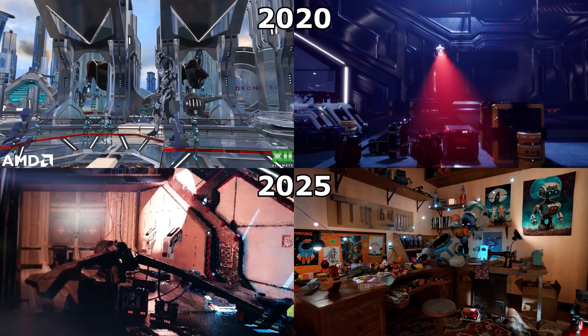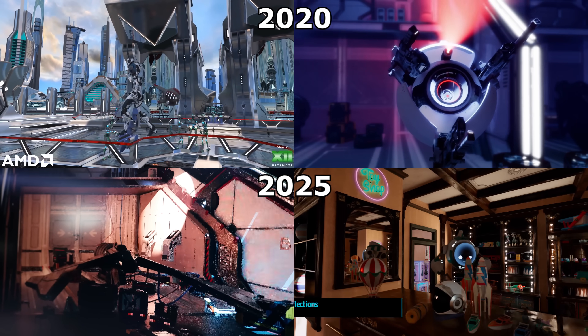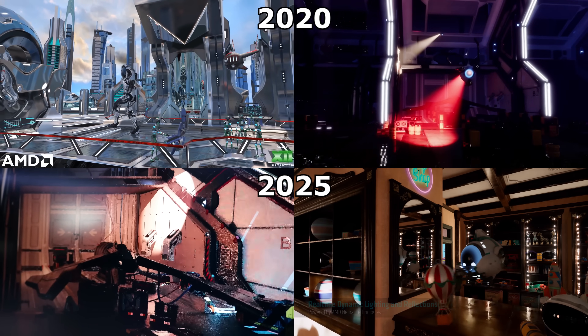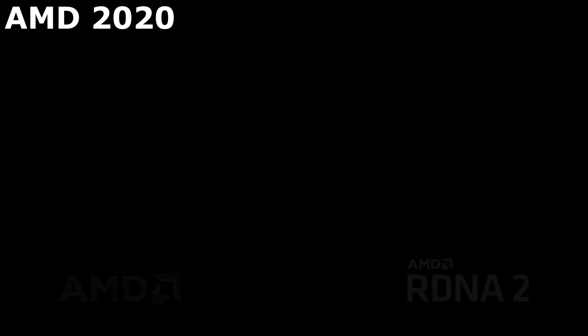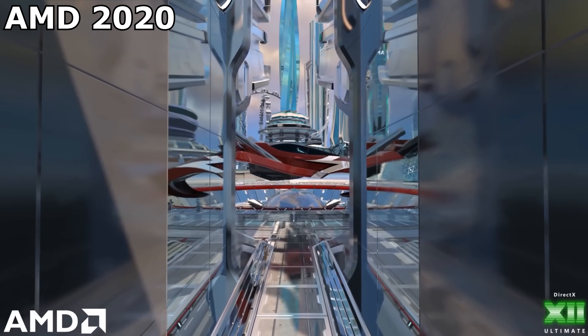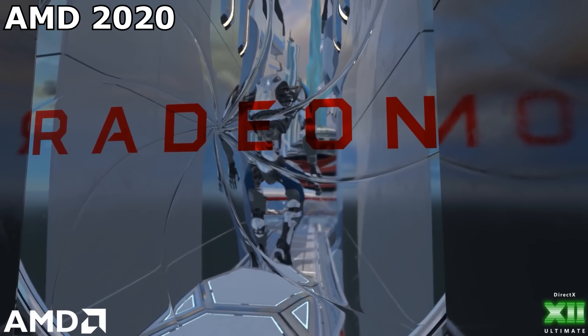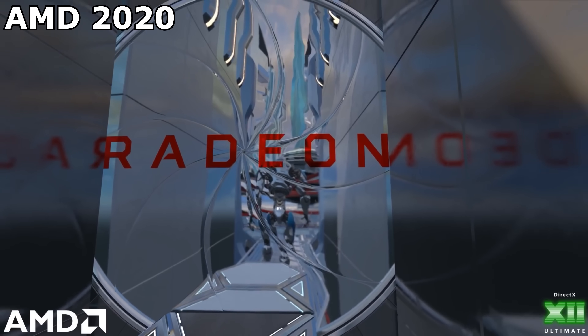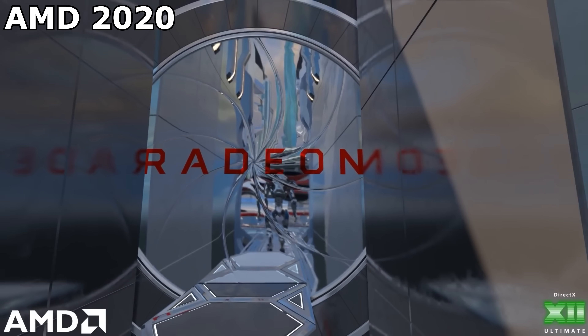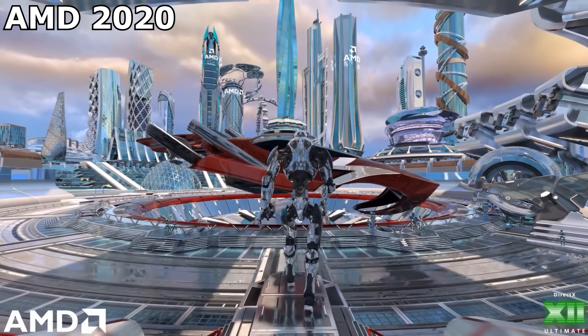2 of these were for RDNA 2, being the Radeon 6000 series, and these were released at the tail end of 2020. The first of these early raytraced demos was launched during the 'oh look, raytracing can make things look really reflective' stage - it took everything to the next level by making everything really, really reflective.